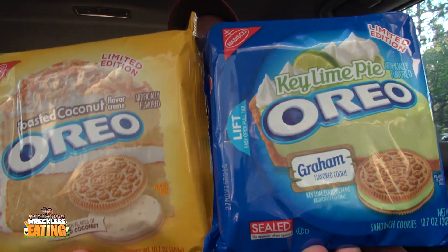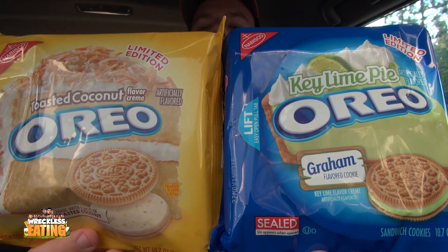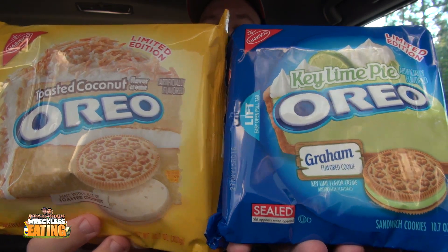Welcome to another episode of Peanut Butter — Matt Zion here. We're gonna be doing not one but two different flavors of Oreos with peanut butter. Right there we got our toasted coconut and our key lime pie. Let's try them out — I already have the coconut ones open, but I figured why not, we'll do a double whammy on this one.